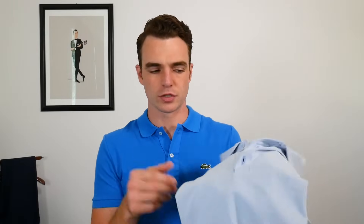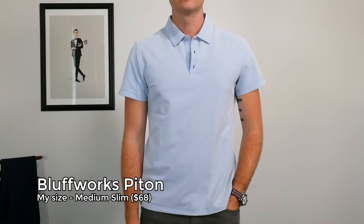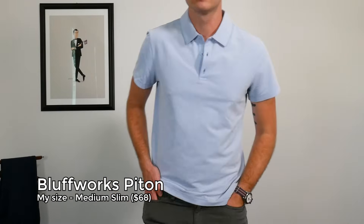I also really like Bluffworks — this is the Pitt polo, which comes in at $68. You're getting a performance polo without necessarily the performance premium. It kind of looks like PK, but it's 100% polyester with odor control, moisture wicking, really easy to wash, and anti-wrinkle. On sizing, they have slim and standard cut but also tall cuts, which is really nice — a classic and a tall cut. I've worn this many times and I think it's one of the best performance polos in my collection.